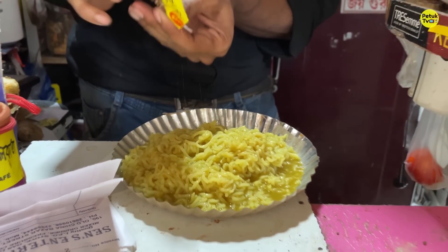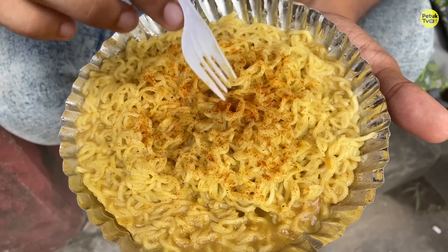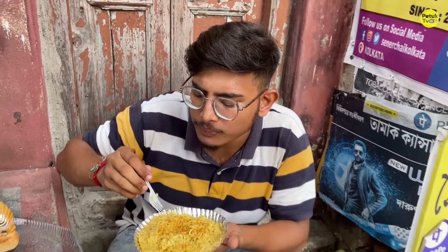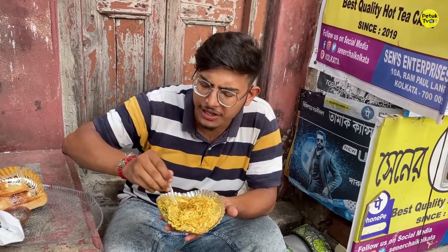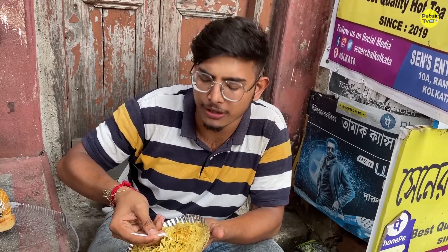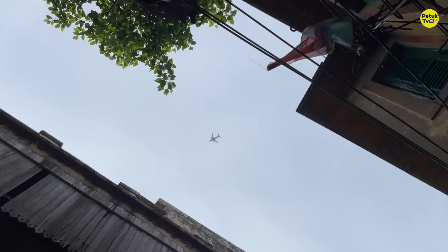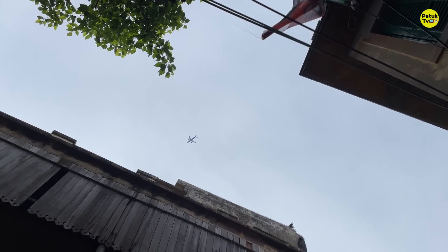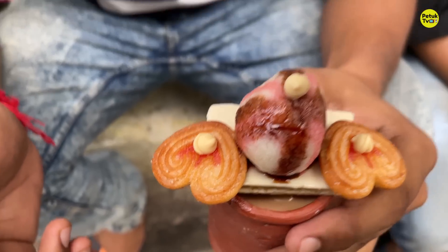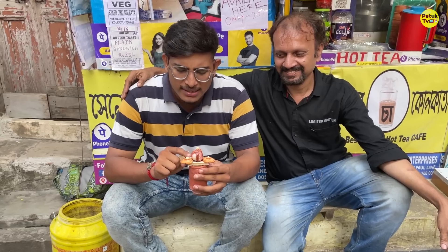Maggi is good. Look at this — the magic masala. This is a normal Maggi like when we eat at our house. You can tell it's not the best when outside. In this area there is a Maggi craving. But this is a rare item — this is a special place.